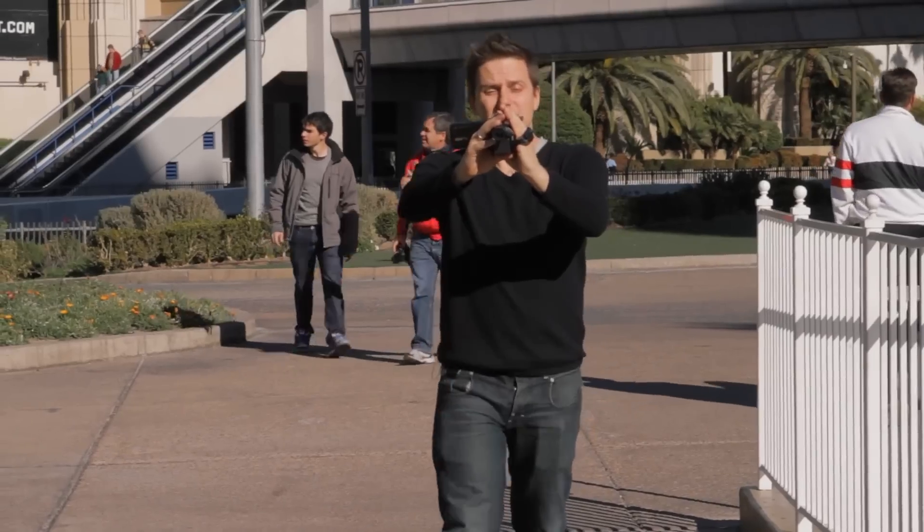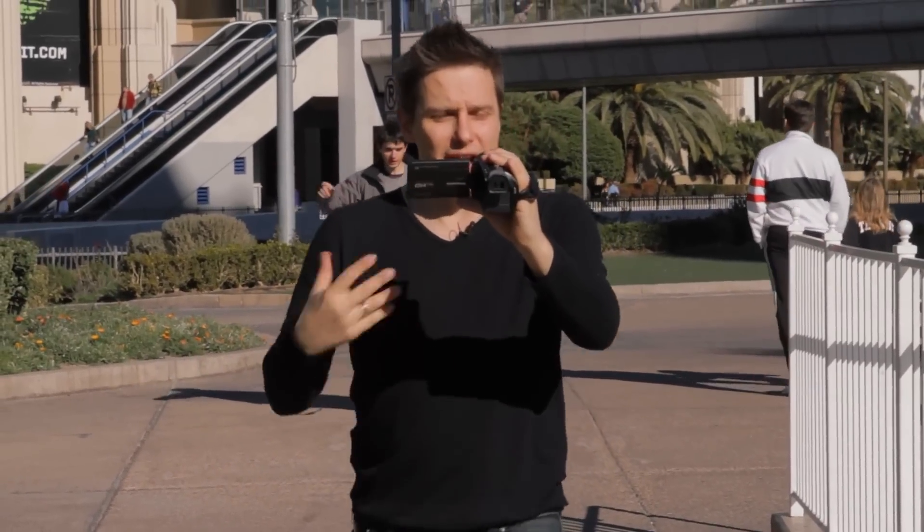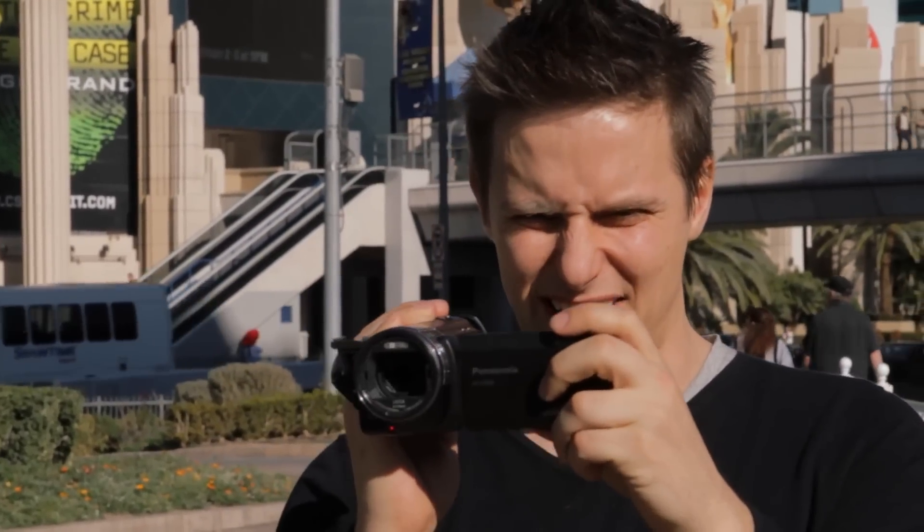Among the many cutting-edge features of the X900 is the hybrid image stabilisation, which eliminates the roll of walking and delivers rock-solid shots every time. It works in wide-angle mode and even when you're maxing out the 23 times intelligent zoom.